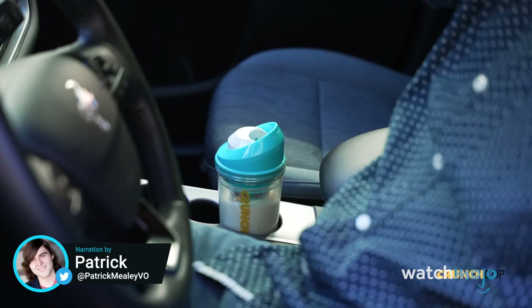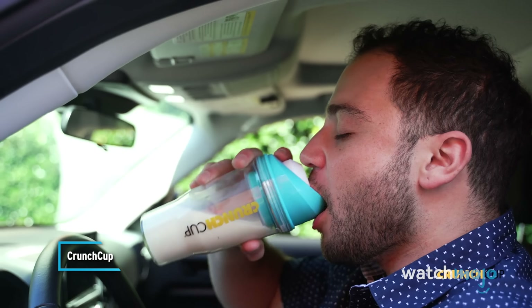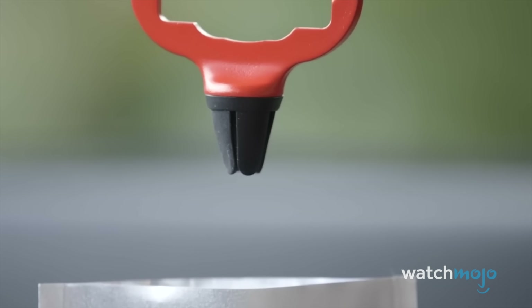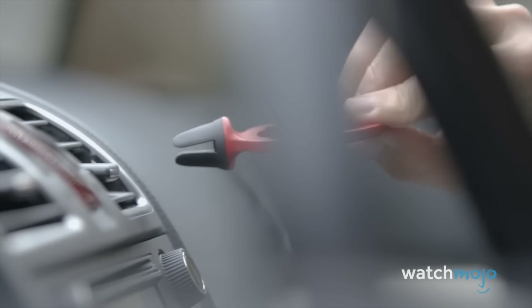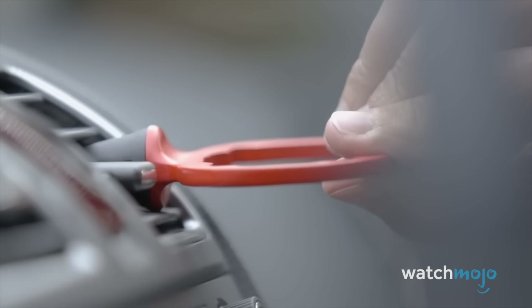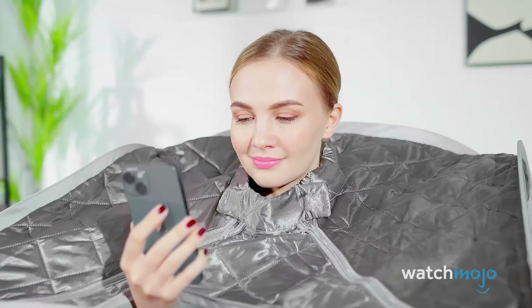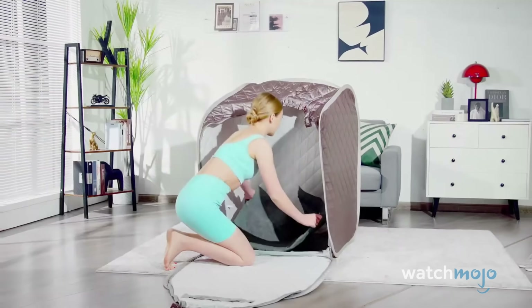Welcome to WatchMojo, and today we're counting down our picks for the top 10 products you've never heard of. For this list, we'll be looking at the most useful products you didn't know existed, some of which you probably won't be able to live without once you do. Which of these products is about to be added to your Amazon wishlist? Let us know in the comments.